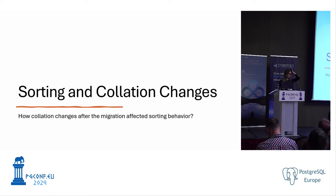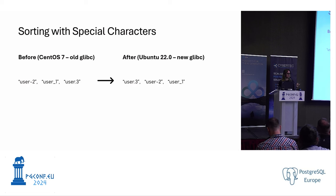Here are some examples of how sorting and collation changes affect us. For special characters: previously with the old glibc on CentOS 7, dash and underscore were sorted before period. After migration, period is now prioritized, followed by dash and underscore. So if we have any index with a text column containing these characters, we will have an issue querying our database.